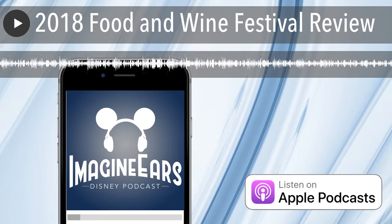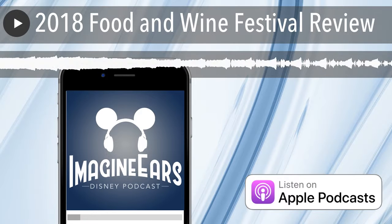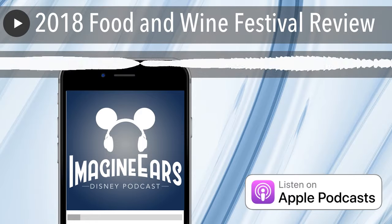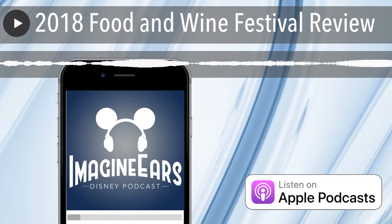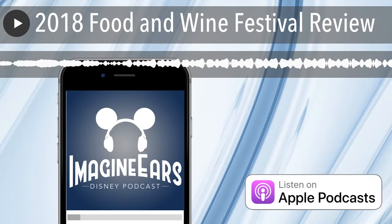Hello everyone and welcome back to the Imagineers Disney Podcast. I'm your host Matt and I have a very special guest with me today, my lovely wife Rebecca. We are coming to you from Epcot and we are going to be doing a walkthrough of the Epcot Food and Wine Festival.